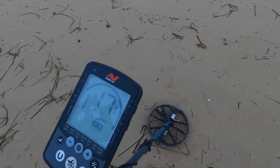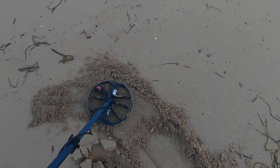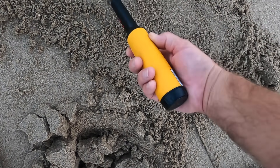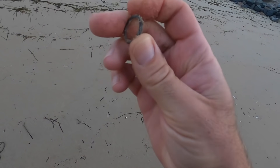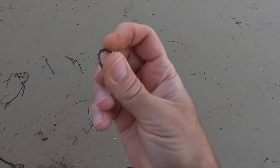Getting a solid 17 right here. I have it in the scoop and it's on the ground. I'm gonna pull a pin pointer out for this one. Not really sure - I think it's a crusty ring maybe. We'll have to clean that up and see, it definitely could be.